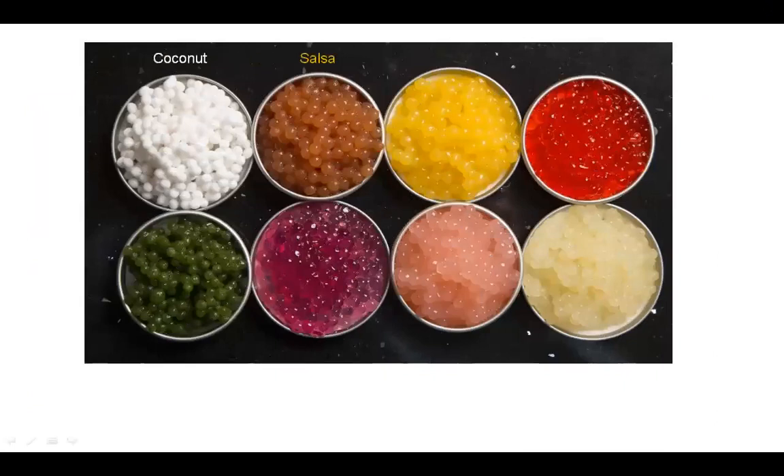Here are different ways of making up your caviar. You have flavours like coconut, salsa, mango, raspberry, mint, cherry, pickled ginger, or just basic ginger. These techniques are only possible due to Molecular Gastronomy and you are able to create various dishes with total artistry, or whatever ideas you may or may not have about a particular dish.